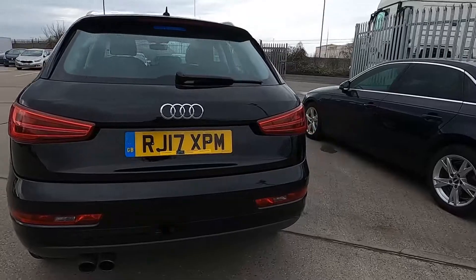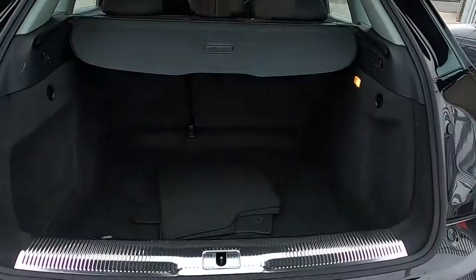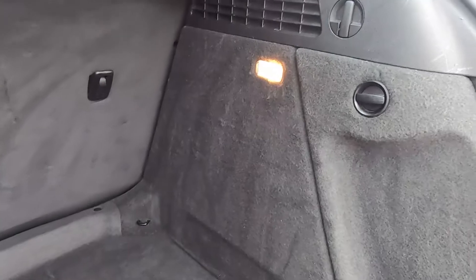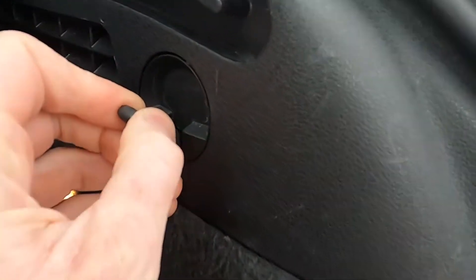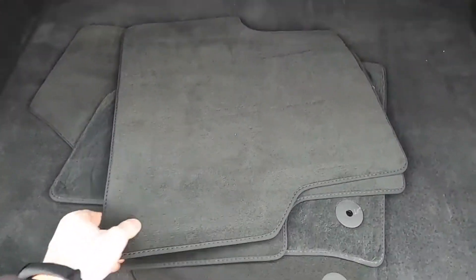Around to the back you've got rear parking sensors, and inside the boot you've got absolutely plenty of space — a nice sized practical area, beautiful for shopping and luggage in the back. You've also got hooks at the top either side if you fancy keeping shopping on there, and a full set of floor mats.